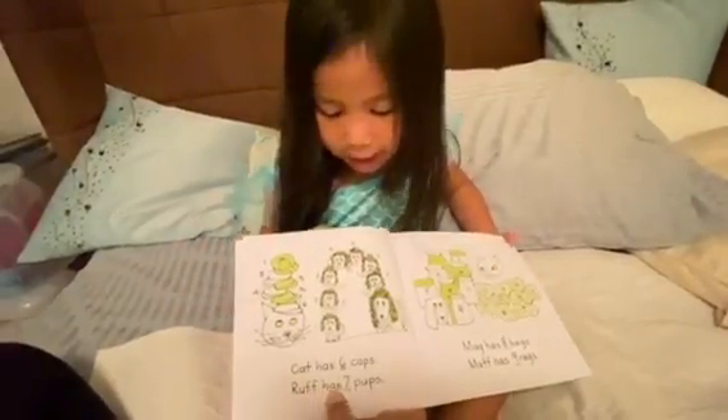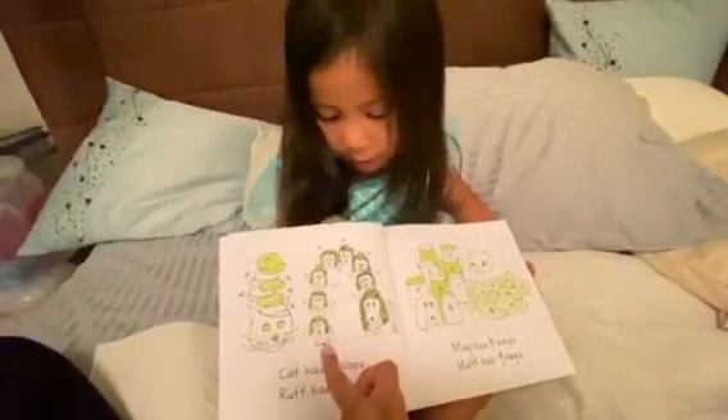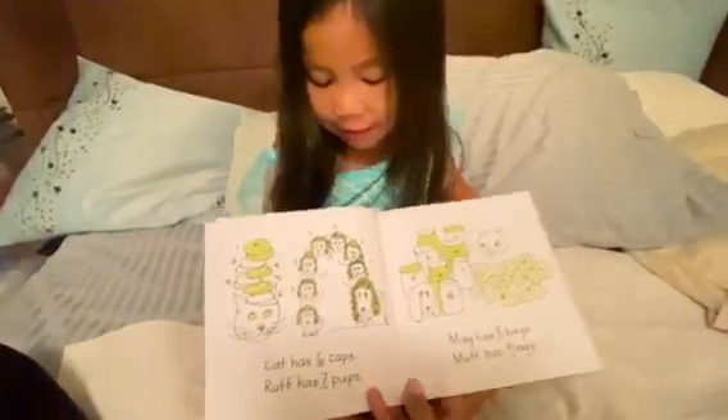Dirk has seven pups. One, two, three, four, five, six, seven.